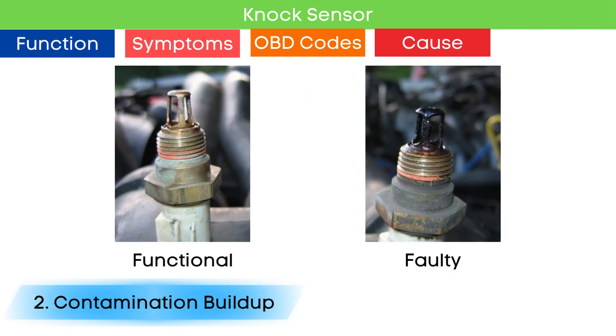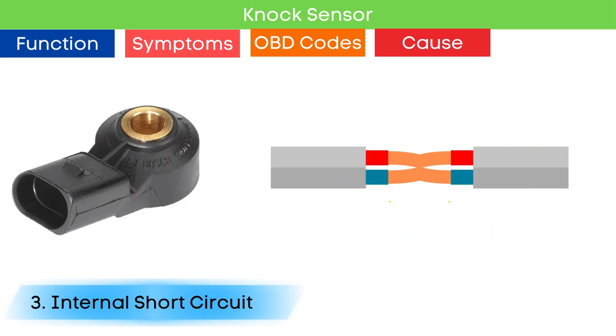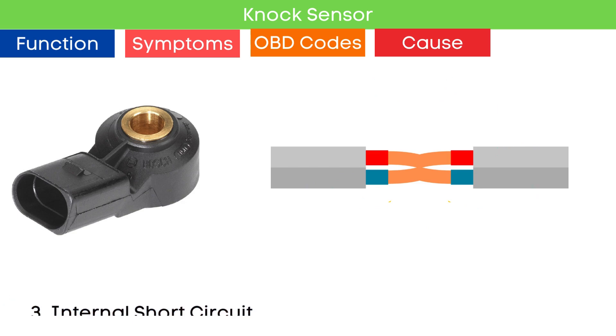Second, contamination buildup. Over time, dirt, oil, or other contaminants can accumulate on the sensor, hindering its ability to detect vibrations accurately. Third, internal short circuits — electrical issues within the sensor itself, such as short circuits, can prevent it from sending correct signals to the engine control module.